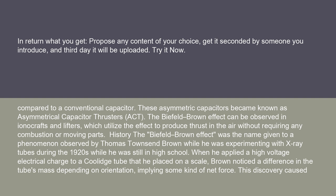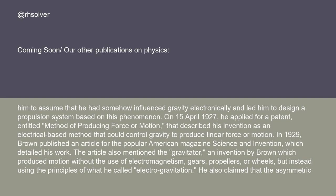The Biefeld-Brown effect was the name given to a phenomenon observed by Thomas Townsend Brown while he was experimenting with x-ray tubes during the 1920s while he was still in high school. When he applied a high voltage electrical charge to a Coolidge tube that he placed on a scale, Brown noticed a difference in the tube's mass depending on orientation, implying some kind of net force. This discovery caused him to assume that he had somehow influenced gravity electronically and led him to design a propulsion system based on this phenomenon.